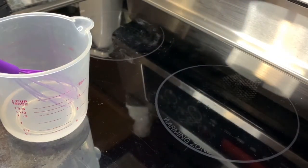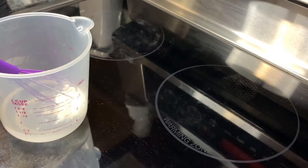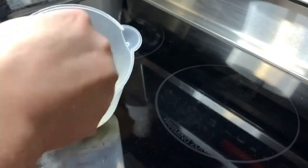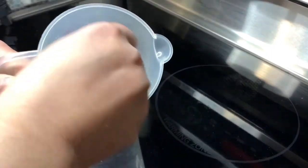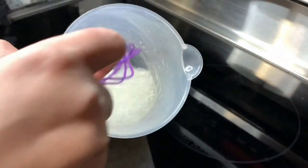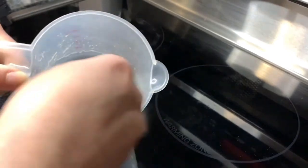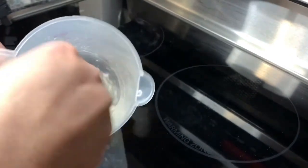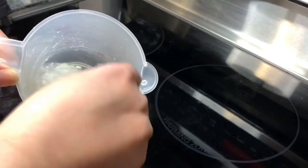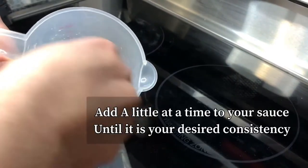Just going to put the xanthan gum in some water — it's about a teaspoon to half a tablespoon. Then I'm just going to whisk it. Once you get it whisked you want to add it to your pot of sauce. You can see how it's getting lumpy in the water, so I'm just going to keep whisking it until the lumps are out, then add it to the juices from the chicken. It will thicken the sauce and we'll have a nice sauce to go over top of our cauliflower rice.